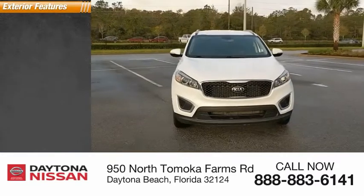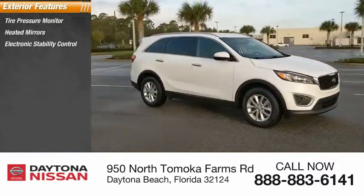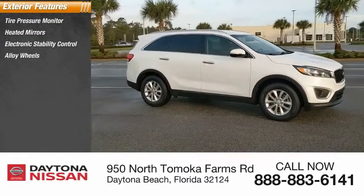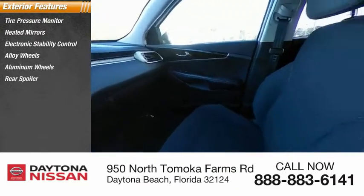Here are some of this vehicle's great options: tire pressure monitor, heated mirrors, electronic stability control, alloy wheels, rear spoiler, brake assist, traction control.